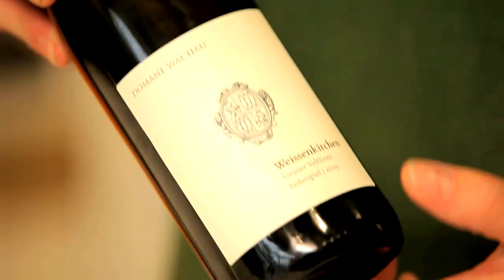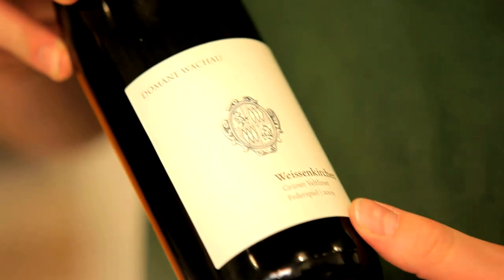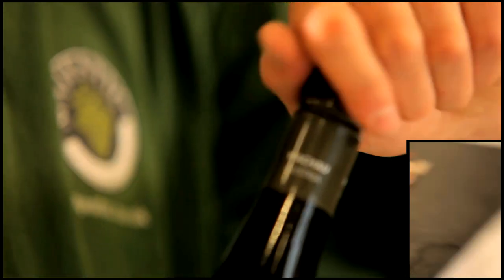We're going to start with Parma ham and I've chosen the Grüner Veltliner from Domaine Waco. It's a food-friendly wine, it's Austria's main grape variety, so let's have a taste.